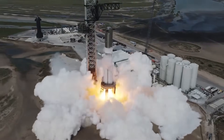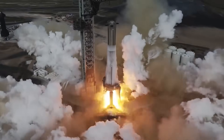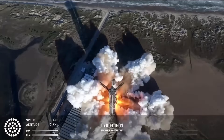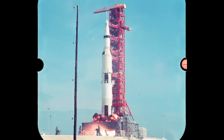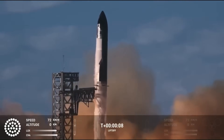With Raptor 3, Starship's Super Heavy booster produces around 9,240 tons of thrust at liftoff, already making Starship the most powerful rocket ever built. For comparison, the Saturn V produced about 3,400 tons of thrust. Starship already delivers nearly three times that amount.